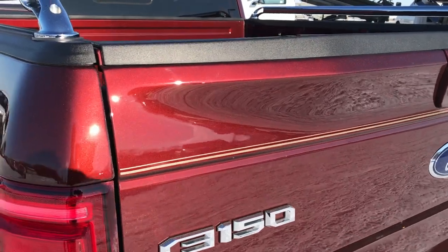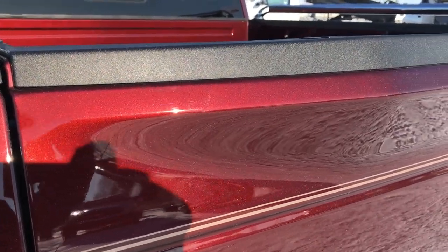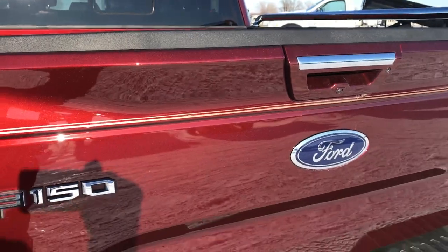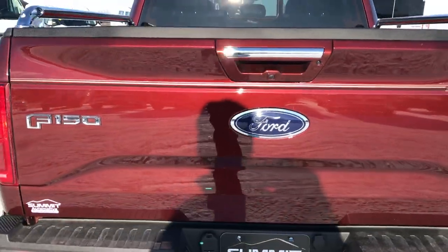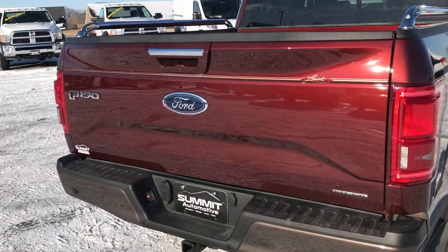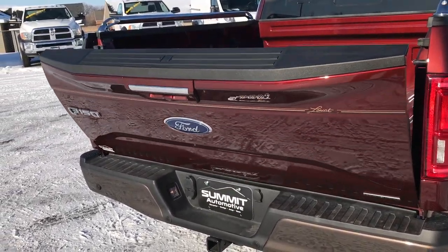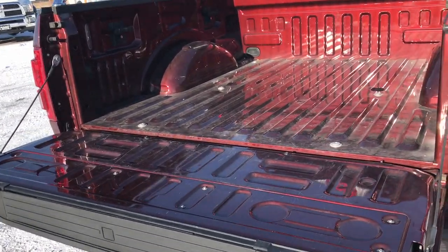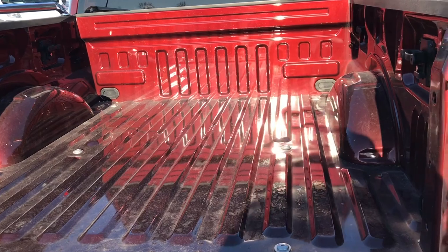The tailgate is in excellent condition. You can really see that Bronze Fire Metallic metal flake in the paint right there. This one has the power down tailgate — just press your button on the key fob twice and it unlocks and comes down nice and slow, thanks to a shock absorber in there.